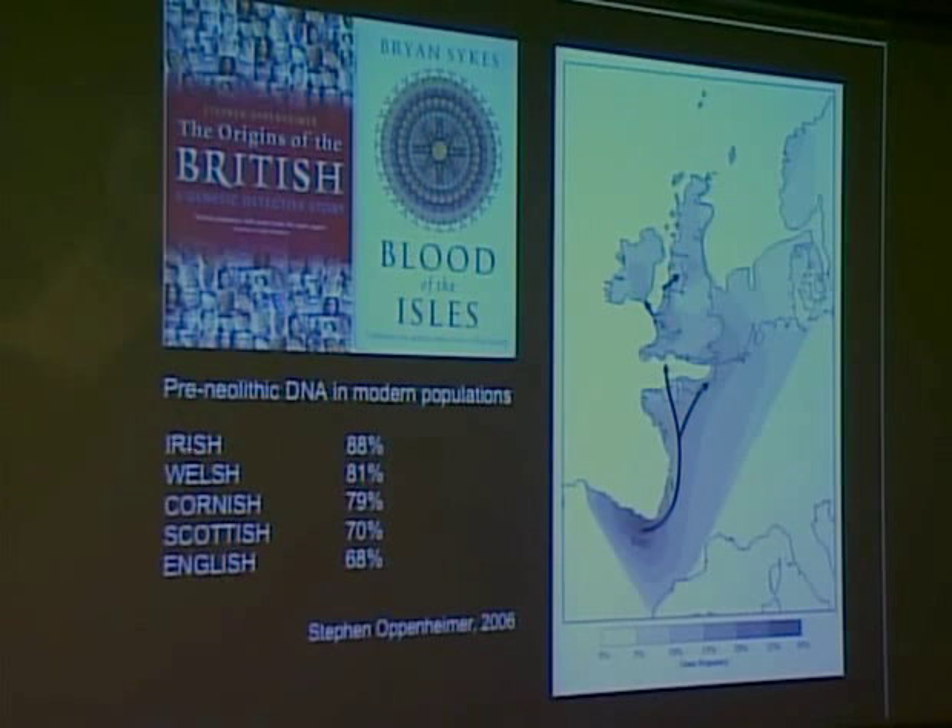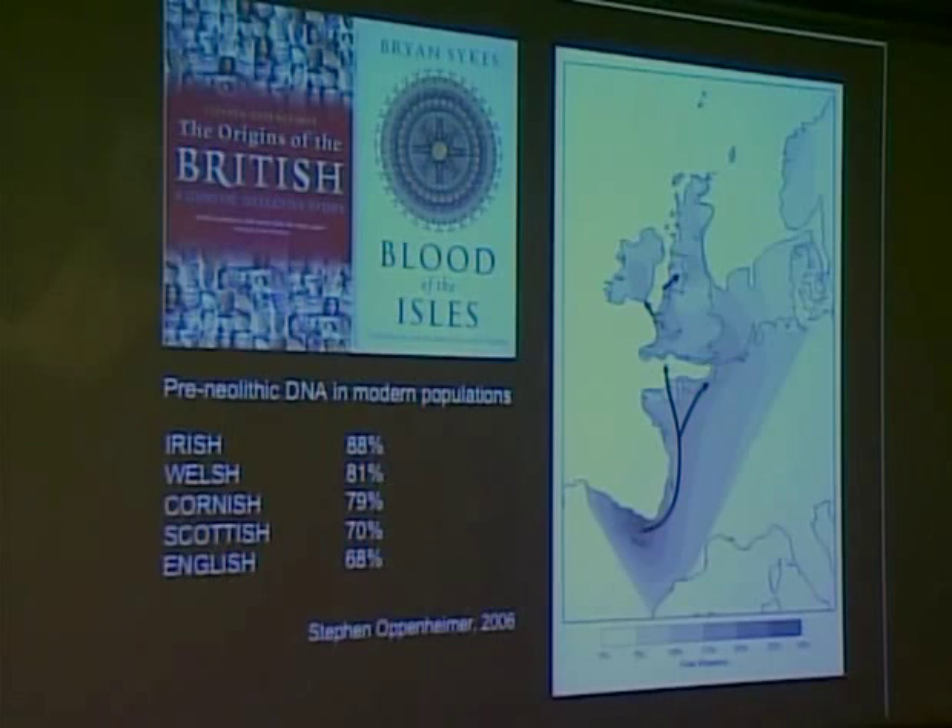Looking at the population of Ireland today, 88% of the average Irish person's genetics link back to that early movement, probably in the Mesolithic period, though there is some doubt about the exact date. For modern Wales, 81% of the population relates to genetics from this area. And even in England, with lots of overlaps from other populations, 68% of our genetics trace back to that same origin.